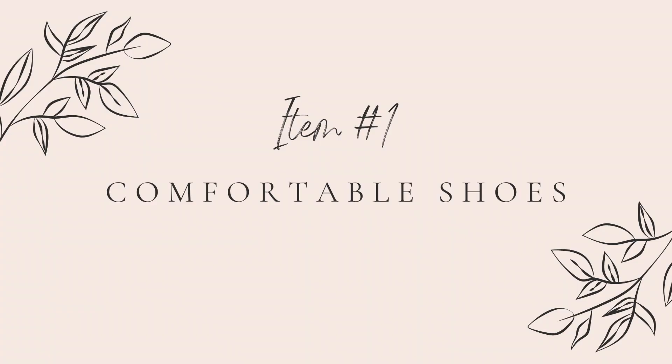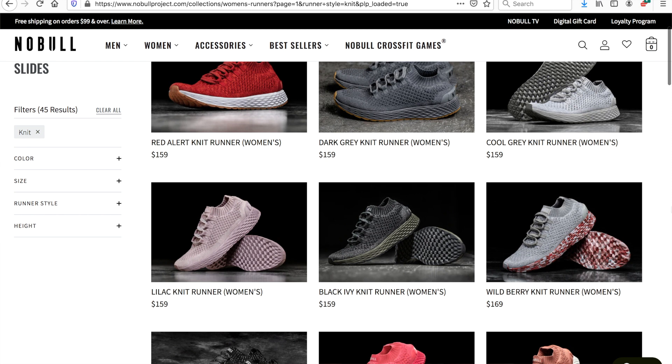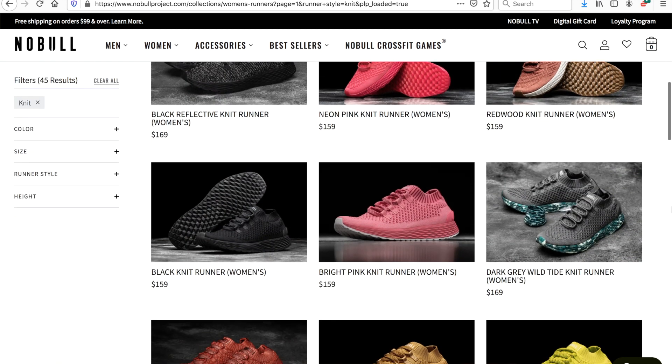The first essential item you need for clinicals is a good pair of shoes. This is arguably the most important because you will probably be on your feet almost the entire time at clinical. I've never really been a fan of the nursing clog style shoe — I've tried a lot of different styles and they're just not comfortable for me. My favorite standing-on-my-feet shoes are the NoBull Knit Runners. I've had these for a few years now and they're still going strong. They are the most comfortable shoe I've found if I'm going to be standing quite a bit in my shift.